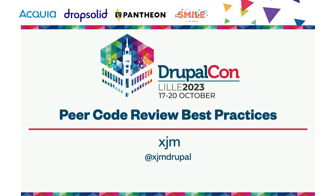Welcome to the code review best practices session. If it helps you to follow along on the slides, they're posted on my Twitter, which is at XJM Drupal.